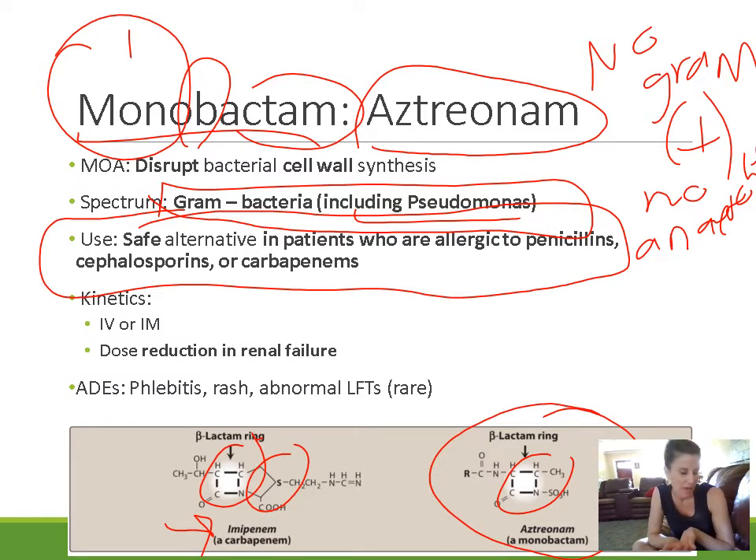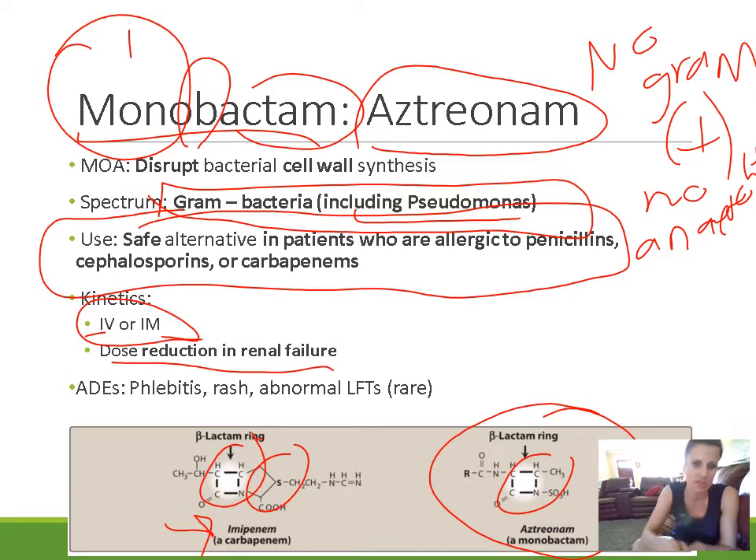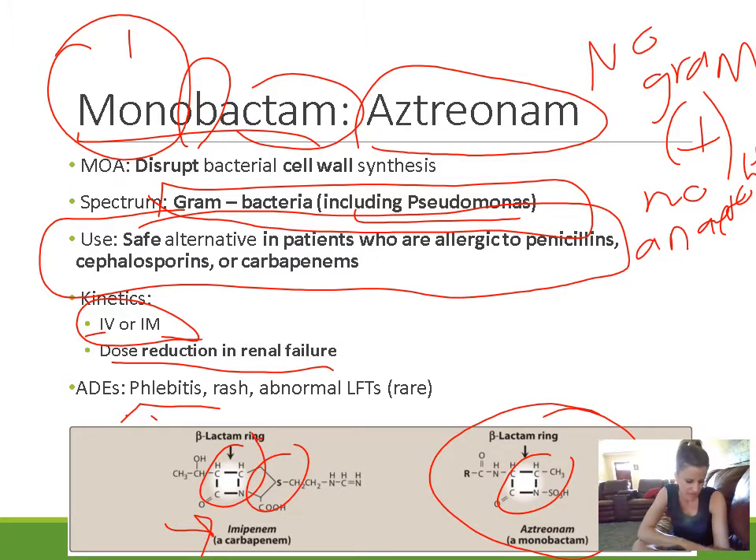Aztreonam is not given by mouth — it's given either IV or IM, so it's not commonly used outpatient. The drug can accumulate in patients with renal failure since it's cleared via the kidneys, so we decrease the dose in renal failure. As for adverse effects, there's very little toxicity — it's relatively well-tolerated. There can be phlebitis at the injection site, some rash, and very rarely abnormal liver function tests.